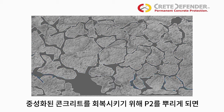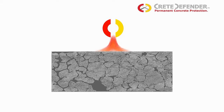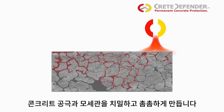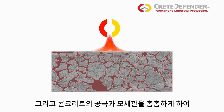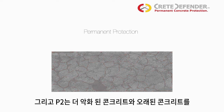When concrete cures, unreacted lime remains in the pore structure. P2 reacts with this free lime to create calcium silicate hydrate — the main ingredient of cement. The CSH created in this reaction fills and seals the pore structure of the concrete, making a much denser, impervious concrete. Water and other chemicals can't get in, and P2 helps arrest further deterioration in older concrete.